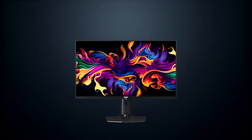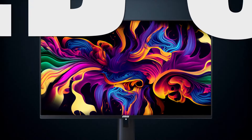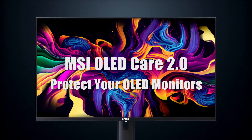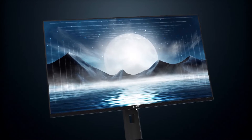Are you hesitant to invest in an OLED monitor due to concerns about burn-in issues? With MSI OLED Care 2.0, you can now enjoy the stunning visuals of OLED displays without worrying about burn-in problems. OLED burn-in happens when static images remain on the screen for too long, causing permanent damage.